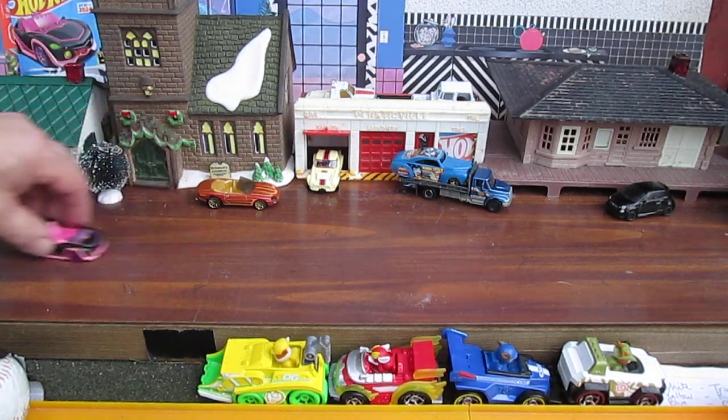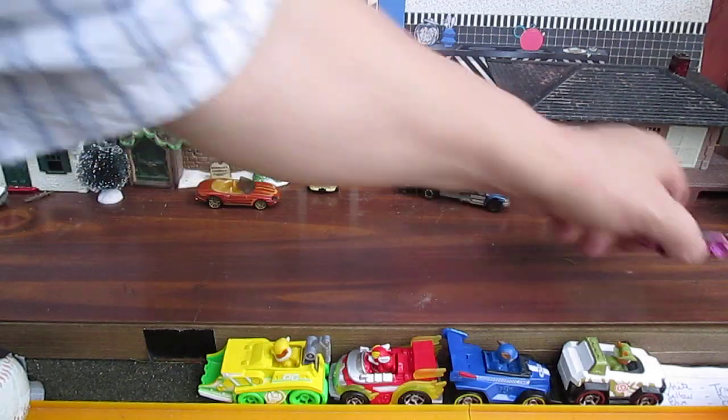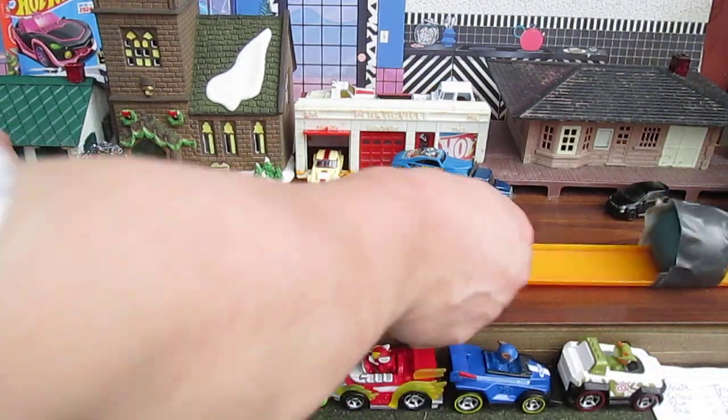It keeps rumbling over to the side there. There we go. I think it's straight — I'm going to go with yes, it's a straight roller.